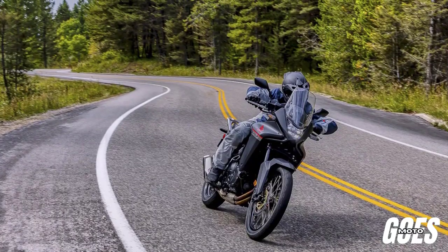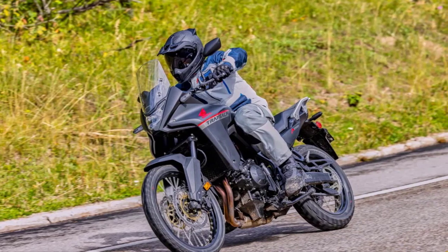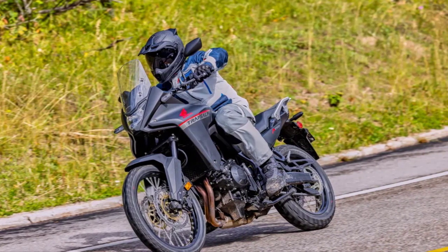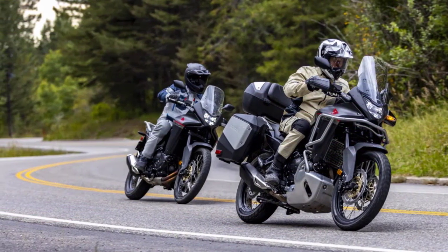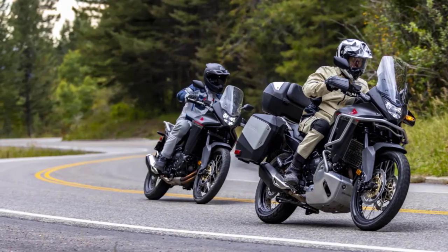Welcome back to GhostMoto Channel, where we explore the latest and greatest motorcycles on the market. Today, we have something truly exciting to talk about: the 2024 Honda XL750 Transalp. Let's kick things off by diving into the impressive features of this adventure-ready motorcycle.